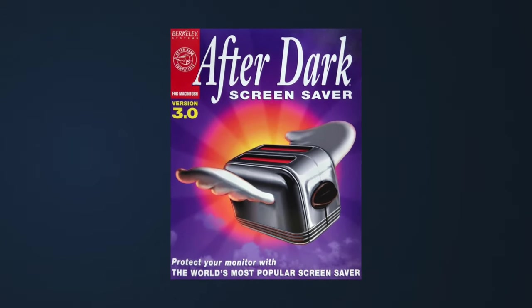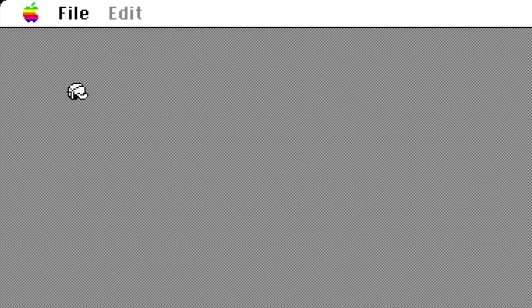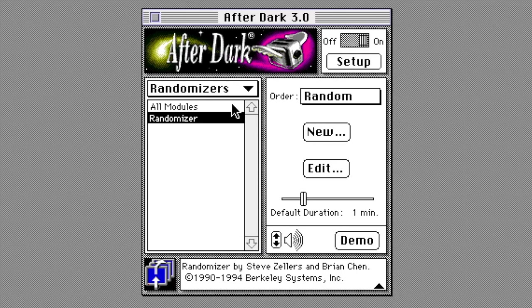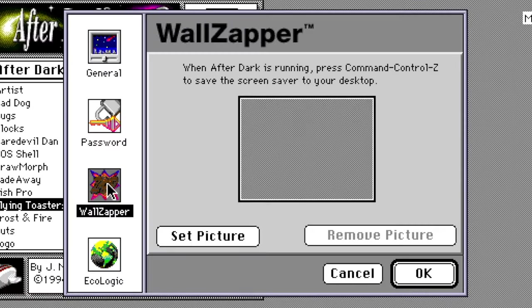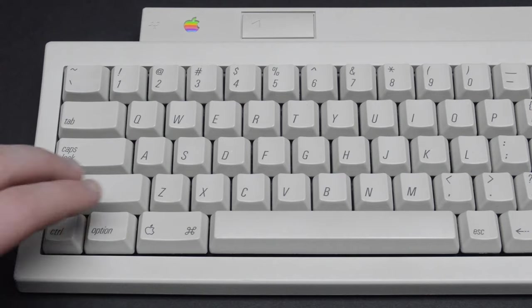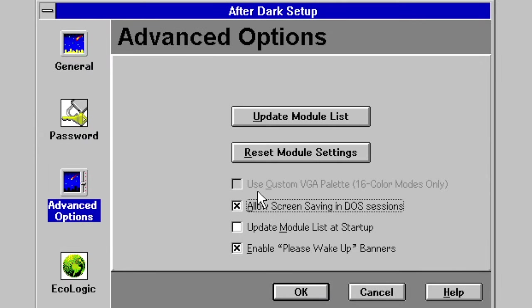By the start of 1994, Berkeley Systems had employed over 100 people, with almost half of them being artists. They were put to the test with the third major release, After Dark 3, released in August of 1994 — the first version developed in-house for both Mac and Windows. After Dark 3 brought in a plethora of new features. Modules were now categorized by folder, making organizing much easier. There was a completely revamped setup screen that brought most exclusive settings from the Windows version to the Mac for the first time, including the sleep hotkey, setting a password on startup, Wallzapper, and the redesigned multi-module panel. A proper screen blanker was also added, and other new features included the ability to disable mouse movement for waking up the computer, along with new advanced options for Windows users such as custom 16-color VGA palettes.